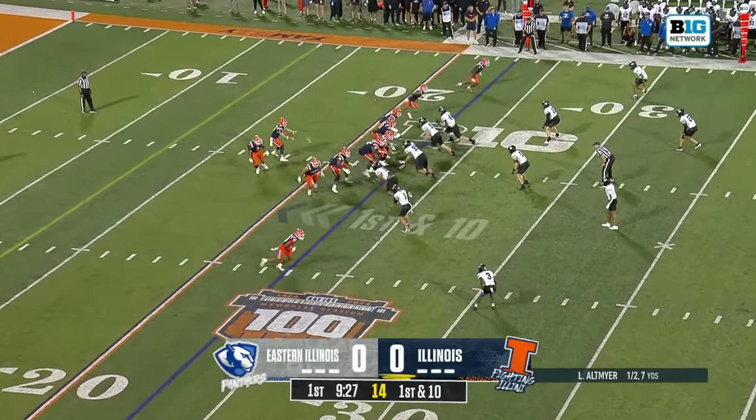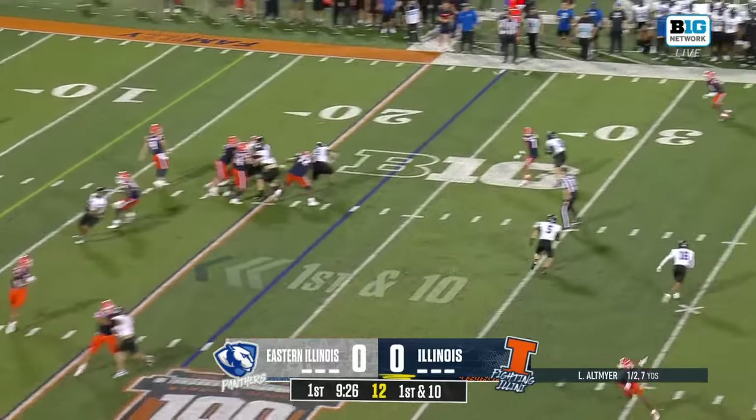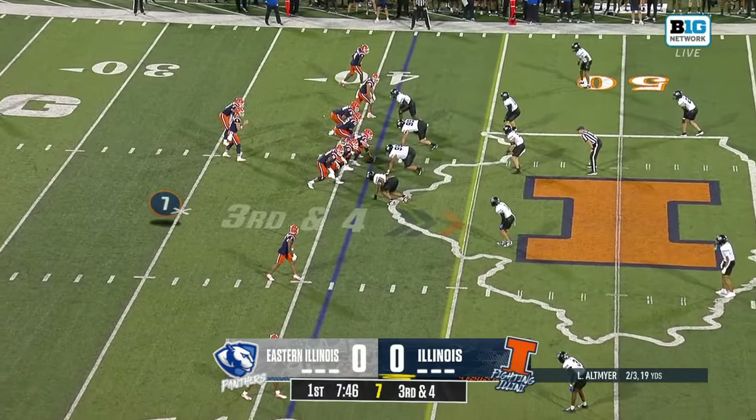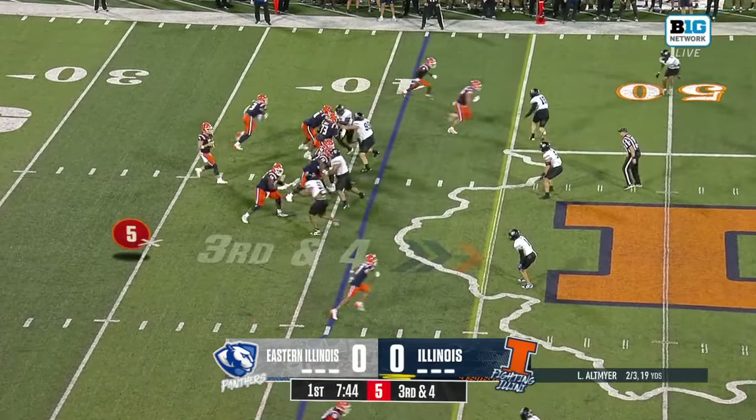Jay Pearson fumbles. Seth Coleman with the recovery. Caden Fagan at running back. The pass is complete. Altmaier also had one receiving touchdown to go with two rushing touchdowns.